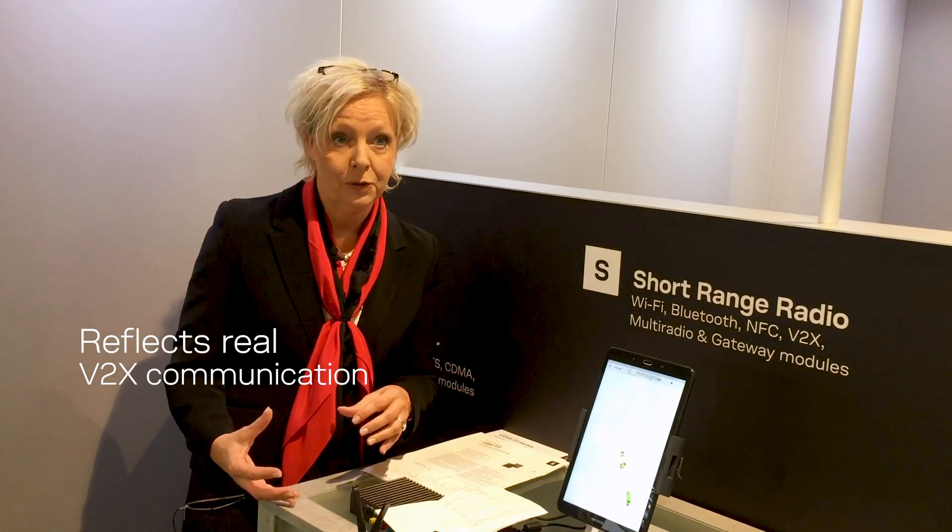Even though this is a demo situation, it actually reflects real V2X communication between two onboard units.